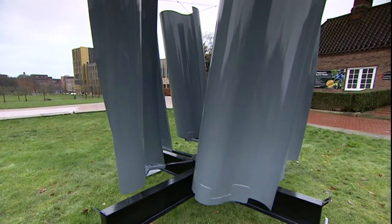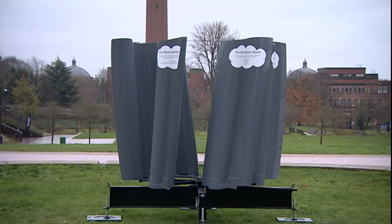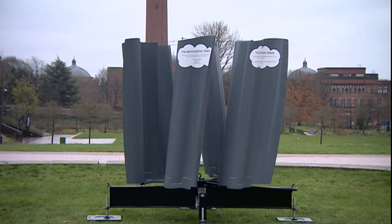The next step is to get a series of these on top of a building in Birmingham and test them out in the real world. But one day, a wind turbine designed for where you live could power your home or your car. David Gregory-Kumar, BBC Midlands Today, Birmingham.